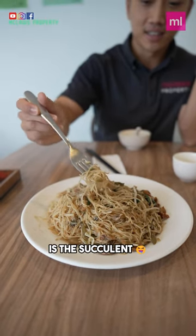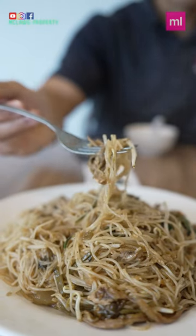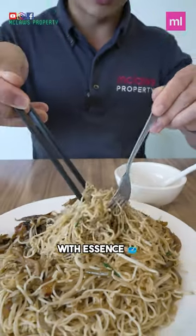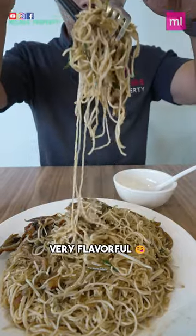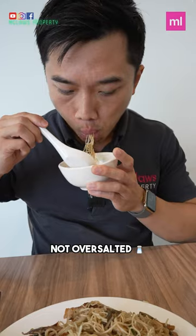My favourite here is the succulent braised rumen belly with roast duck. Look, can you smell it? Each piece is soaked with essence, which makes the dish very tasty. Although it is braised with sauce, the savoury taste is very balanced, not over salted — you can finish it for sure. Yummy!